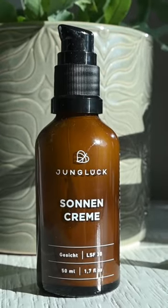This one is by Junglook. It's the best one I've found so far; it works well for my skin. And that's basically my morning skincare routine.